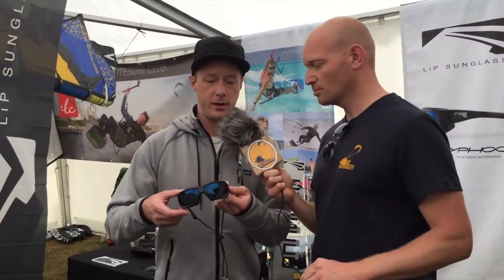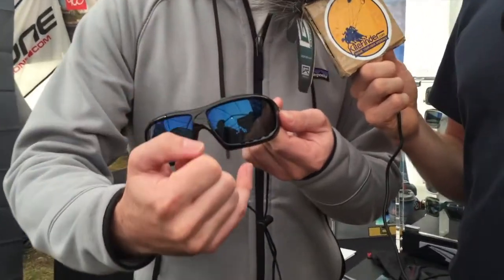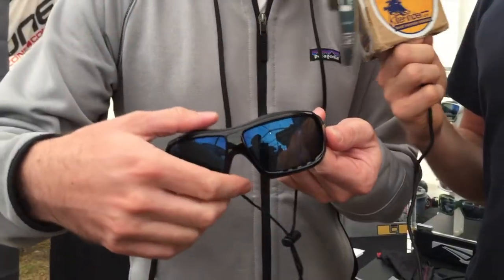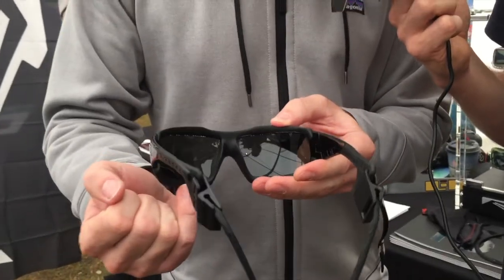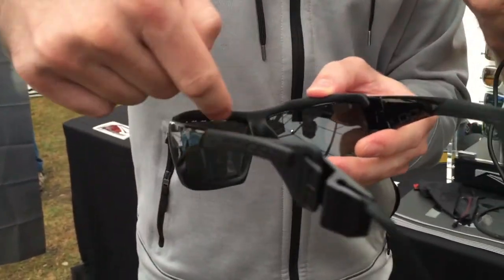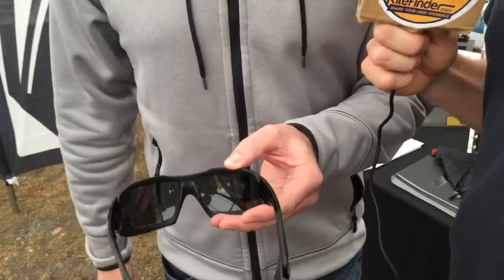In addition, if you can see here, we have venting on top and on the bottom for fog. The air comes through, it's obstructed here so it just vortexes around and clears away any fogging that could happen.